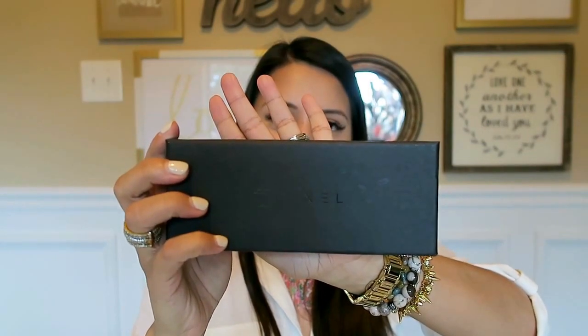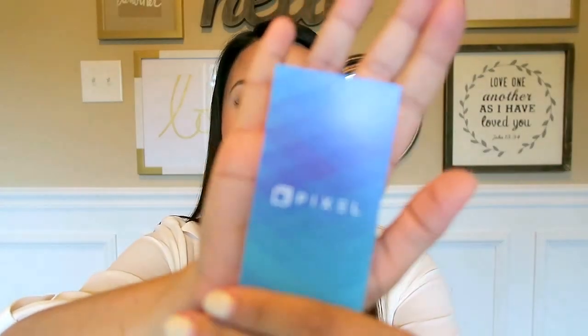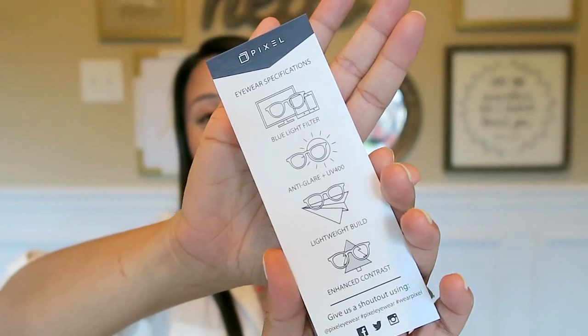The next item is kind of fun. There is this company called Pixel — it's Pixel Eyewear. I have three pairs of glasses to show you. Do you guys ever get headaches from staring at the TV or computer screen too long? I get really bad headaches and sometimes eye twitches. I came across this company called Pixel. These glasses have a blue light filter, anti-glare, UV 400, lightweight build, and enhanced contrast. They're basically supposed to help eliminate eye strain from computers and TV.